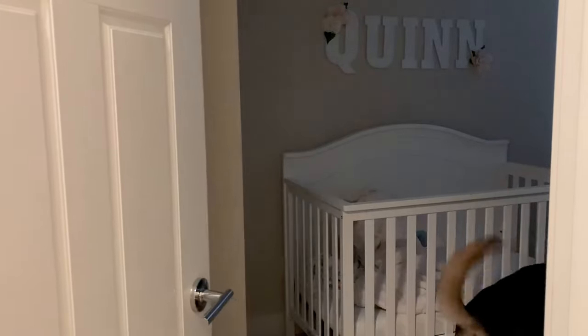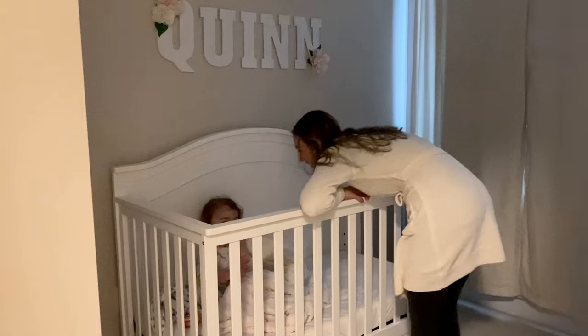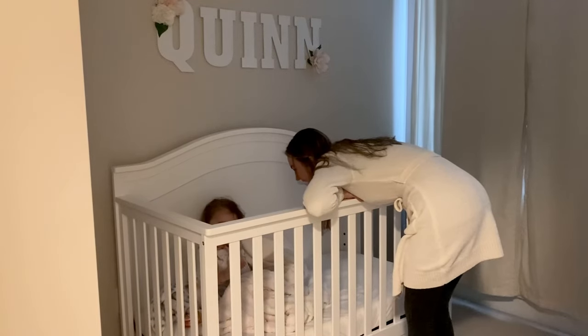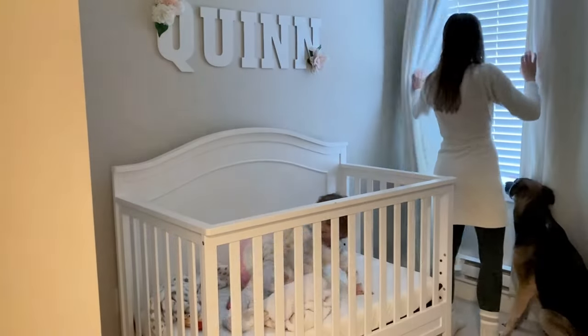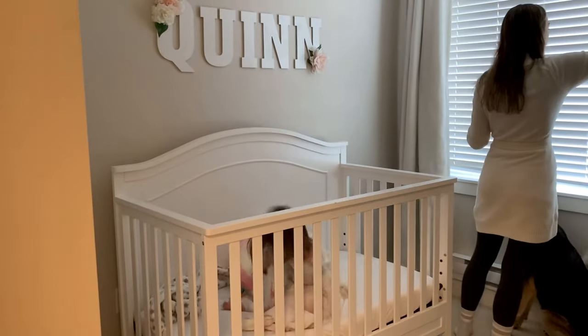Quinn usually wakes up somewhere around 8 o'clock, so we just go in to greet her. Callie always comes with me and then we usually just have a little chat. I open up her curtains and then we have some morning snuggles.